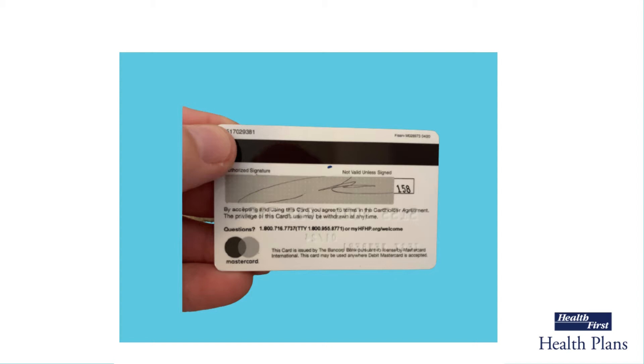Remember, this is a debit card. Your allowances are preloaded onto the card. Your credit was not used to secure the card.